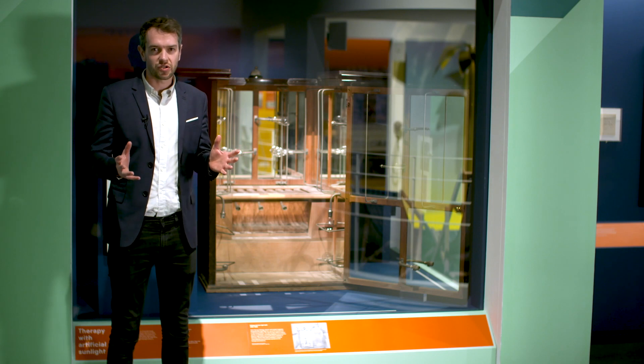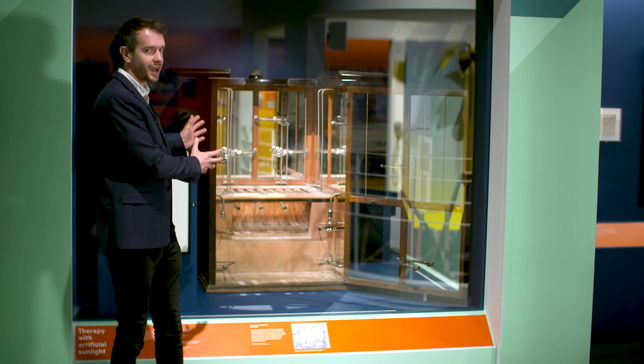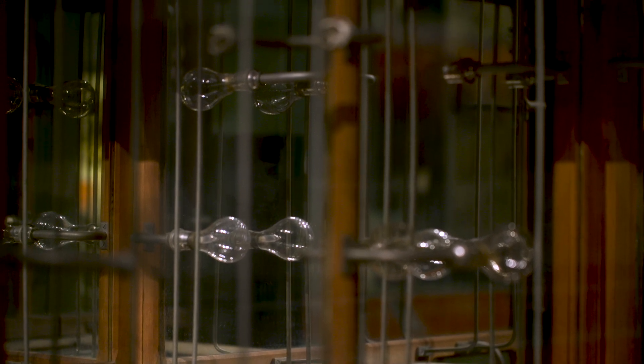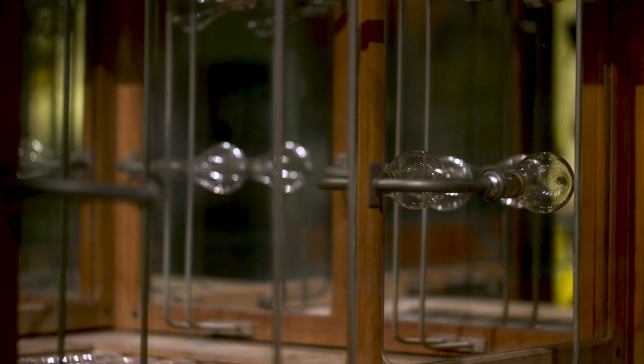At the start of the 20th century, sunlight was thought to be good for your health. This is one of my favourite objects — it's a light bath invented by John Harvey Kellogg of cereal fame. You'd sit inside it and be blasted with artificial sunlight, and it was supposed to cure diseases from anaemia to diabetes.